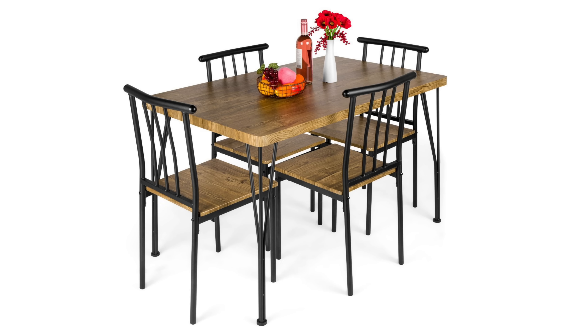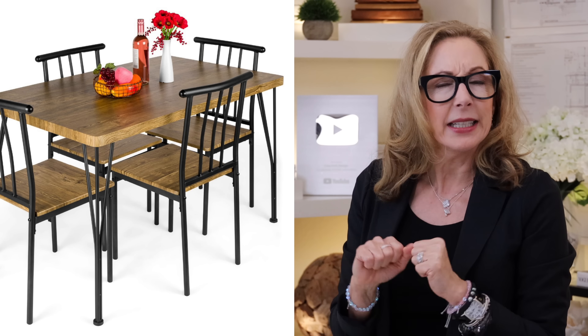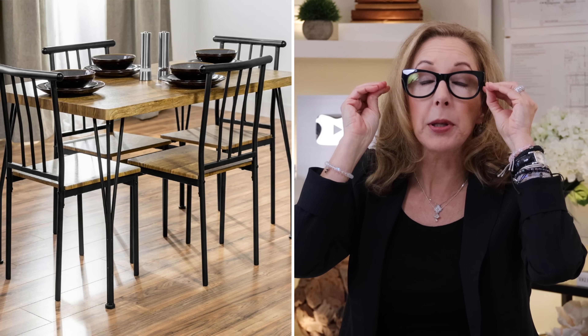The second thing that you totally want to avoid is dinette sets. That is a completely outmoded idea to have a table and chairs all look the same. They're kind of inexpensive looking. That's a no-go. There's a lot of great solutions — don't worry, I've got you covered. We'll show you all of those.